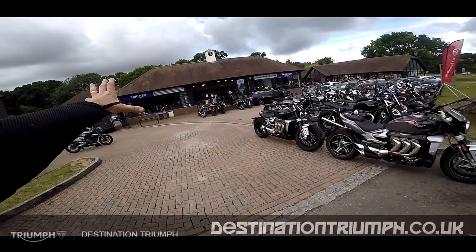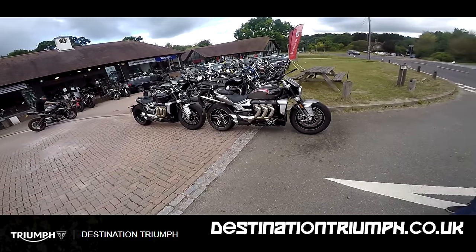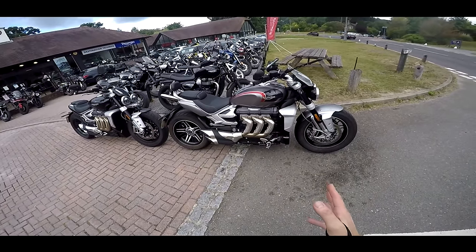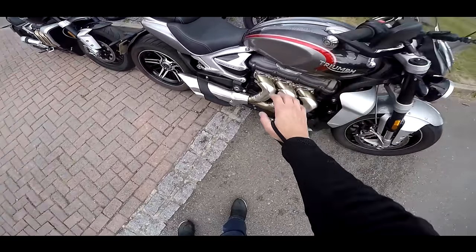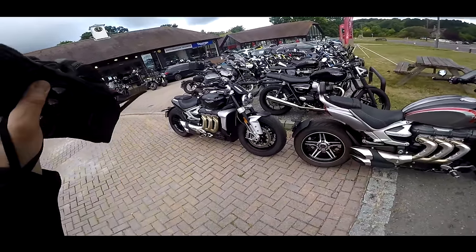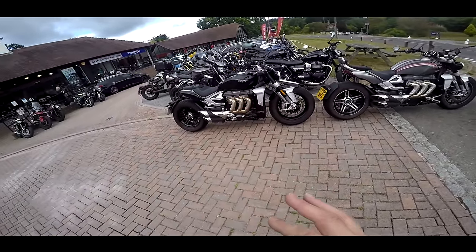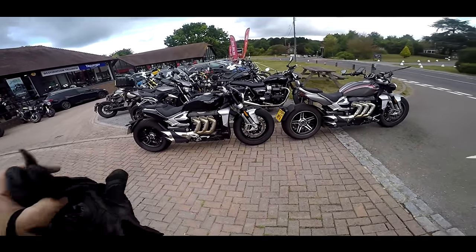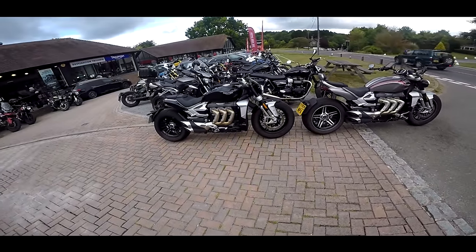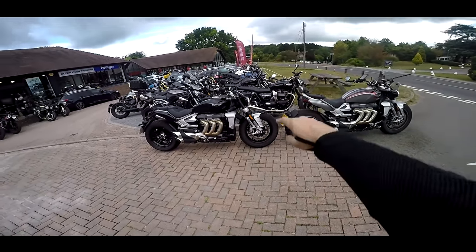Welcome along, guys. We're at Destination Triumph in Washington to do a little bit of a revisit video. I borrowed the Rocket 3 GT back in January and absolutely loved it. The GT is the one with the forward-facing foot pegs — it's tall, with capacity to take luggage. But I never tried the R version. So today we're taking both bikes out for the day, a trip down to the seaside to see which ones we prefer. It's a dual test with Greg.